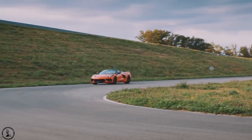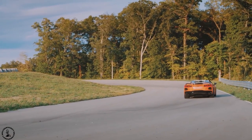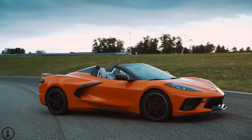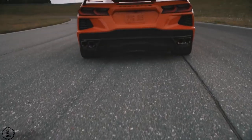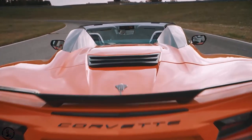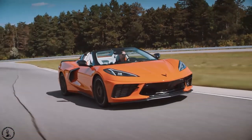Chevy claims that with the top up, the drag will be about the same as the coupe with a very similar top speed. This is surprising to me — I thought this would probably have a lot more drag, but they've run the numbers and they're the experts so I'm going to trust their opinion. In addition to that, the top version only adds about 80 pounds to the car's weight with no additional reinforcement needed whatsoever, which is surprising because it can be lowered and raised at speeds up to 30 miles per hour.